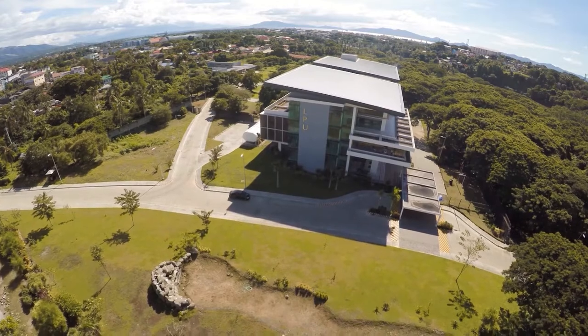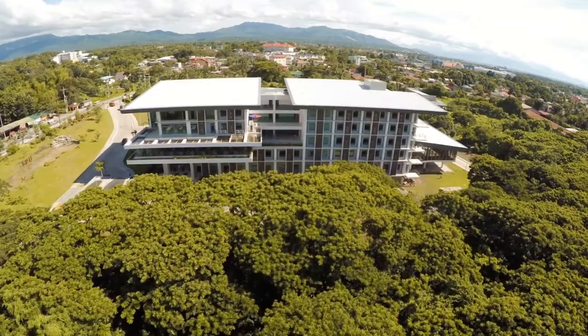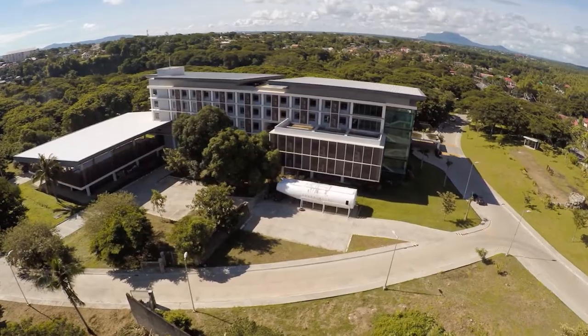Among the three campuses of LPU Batangas, the Riverside is my favorite. As you can see, it is quite relaxing — an open field, a cold breeze that comes from the nearby river, and a very quiet surrounding that is very conducive for learning. I miss this campus so much. Let's go!